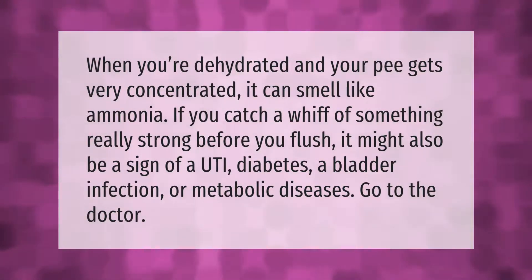When you're dehydrated and your pee gets very concentrated, it can smell like ammonia. If you catch a whiff of something really strong before you flush, it might also be a sign of a UTI, diabetes, a bladder infection, or metabolic diseases. Go to the doctor.